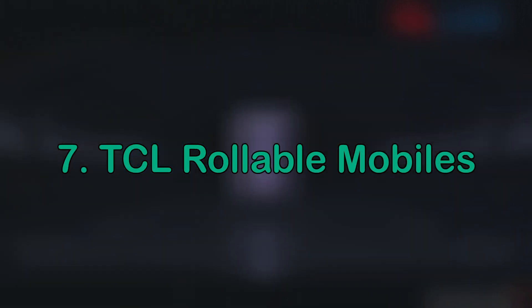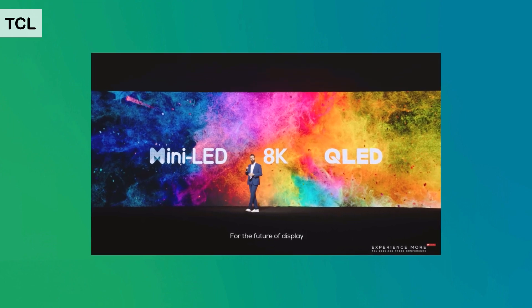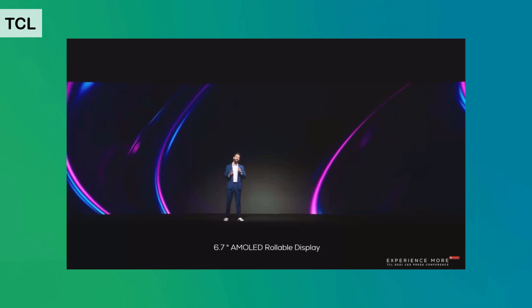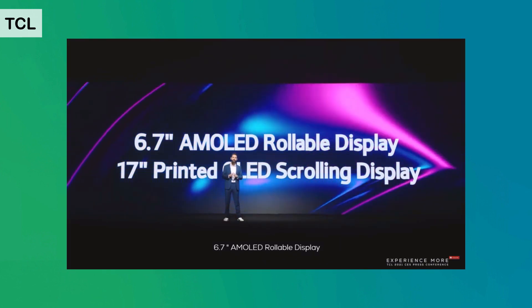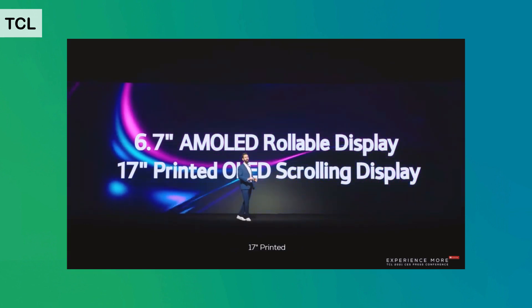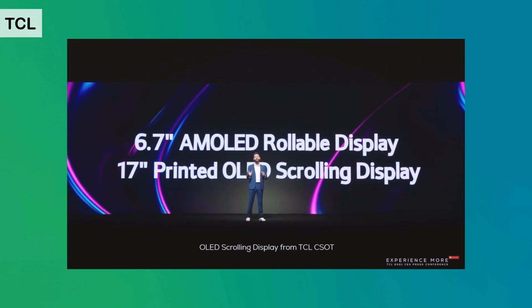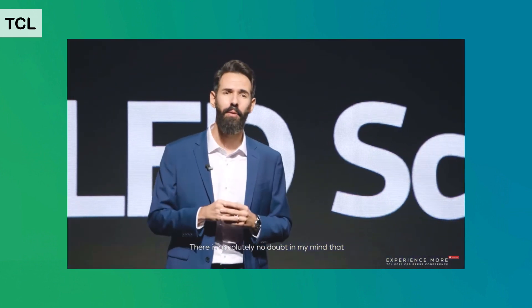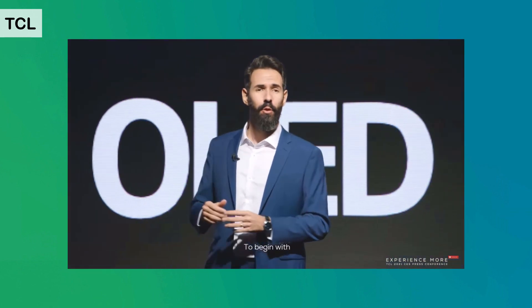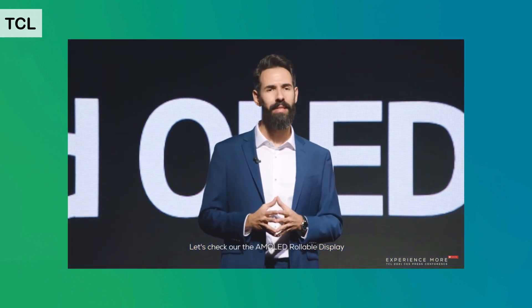Next: TCL Pro Label Mobile. For the future of display, TCL CSOT is thrilled to introduce the world's first 6.7-inch AMLED rollable display and the world's first 17-inch printed OLED scrolling display. There is absolutely no doubt that this will redefine the standards of portable devices. Let's check out the AMLED rollable display.